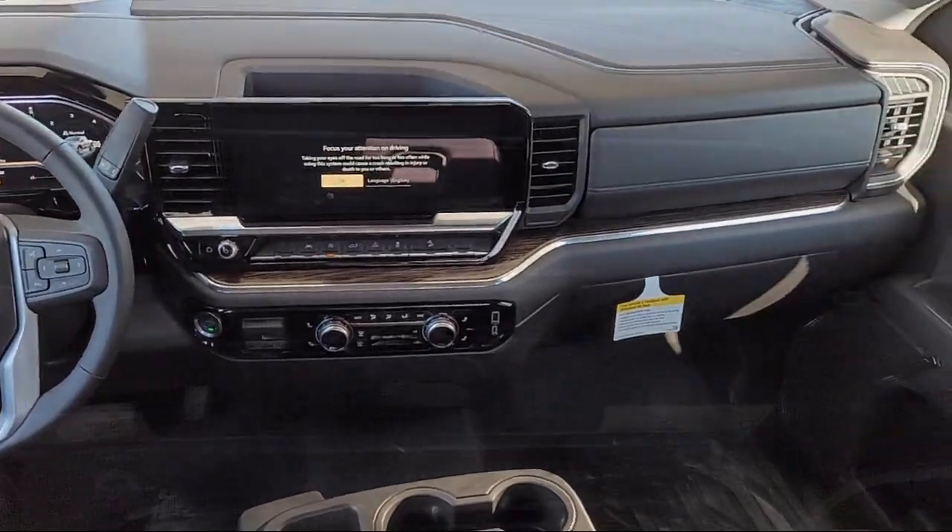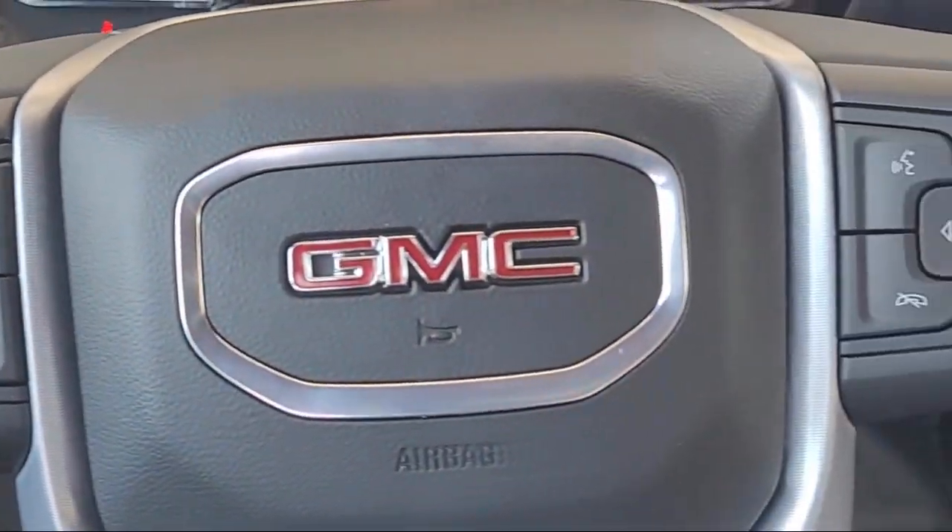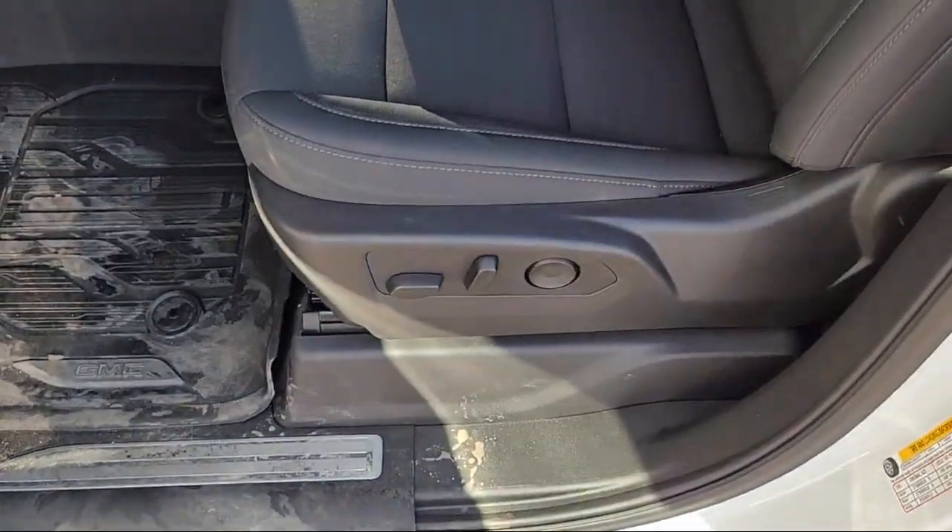GMC infotainment premium audio system, two Type-C charge-only rear USB ports, Apple CarPlay and Android Auto.